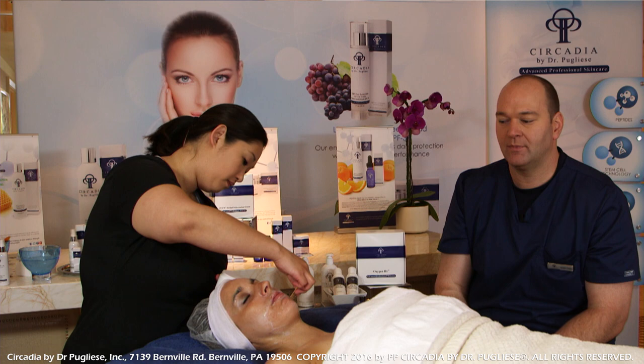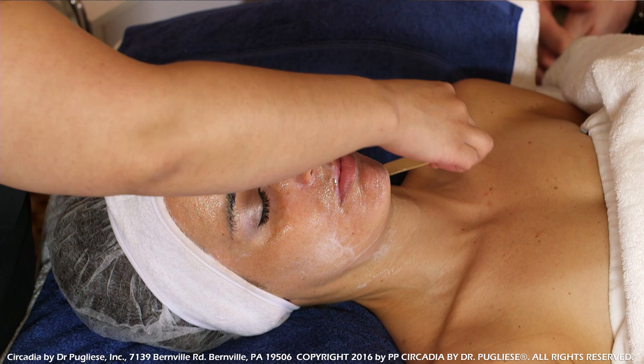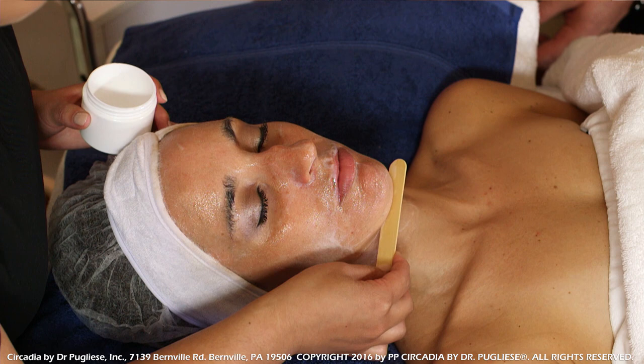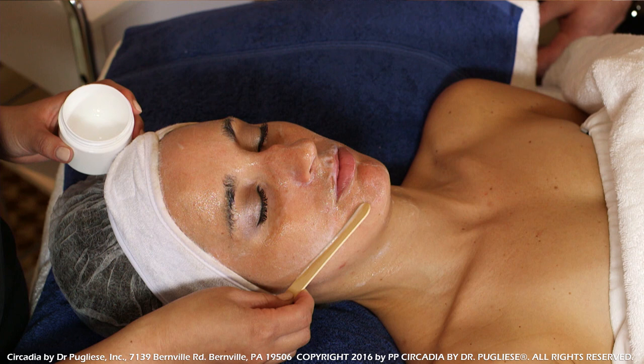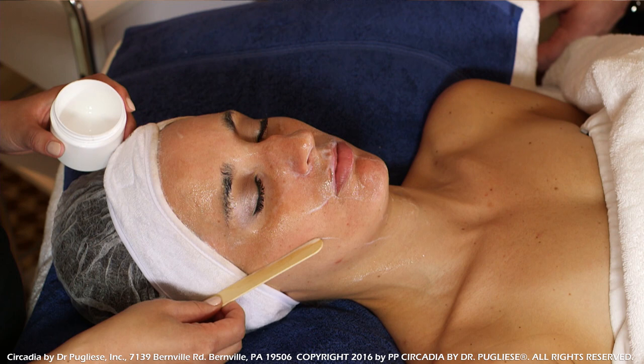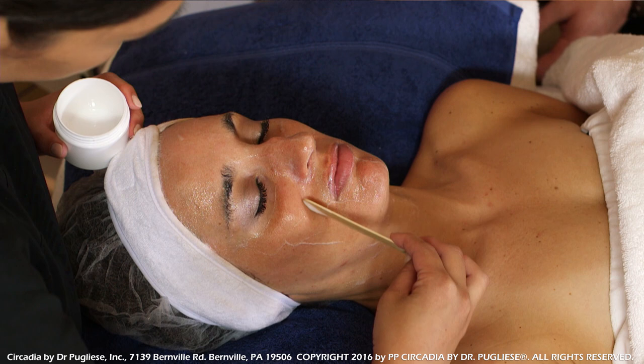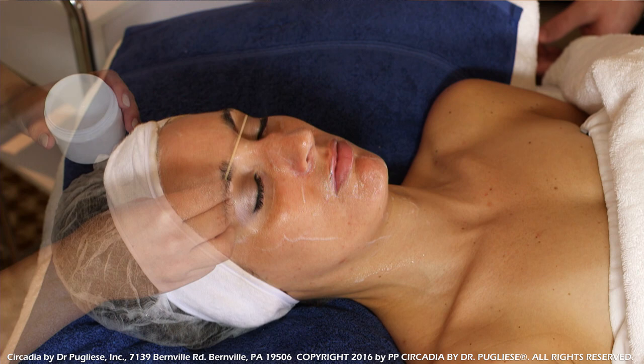For the removal process, our initial development of this step was done working with an esthetician. We're using the end of a spatula — wooden or plastic — and it does two things: it pushes congested material inside the follicle out, and helps to remove buildup of surface protein. By using the enzyme beforehand, this is almost like a very gentle dermal plane action — there's no sharp edge here — really helping to get rid of that surface buildup.